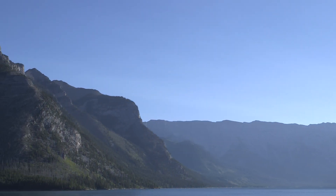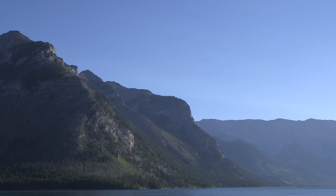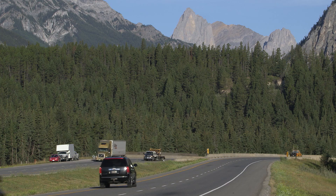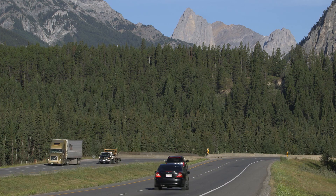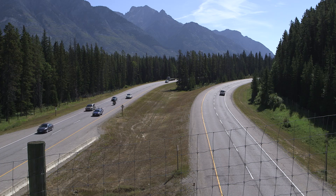Banff is Canada's original National Park, the very first in this country, and I was amazed by the beauty and the size of the mountains here. I was also amazed by the amount of traffic. There are millions of visitors every year who drive through Banff National Park, and the Trans-Canada Highway cuts right through.